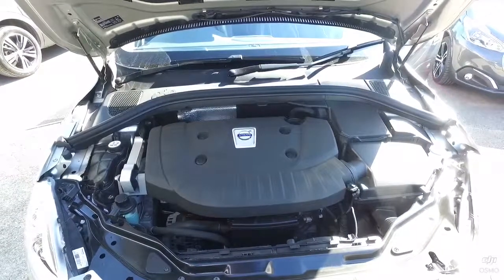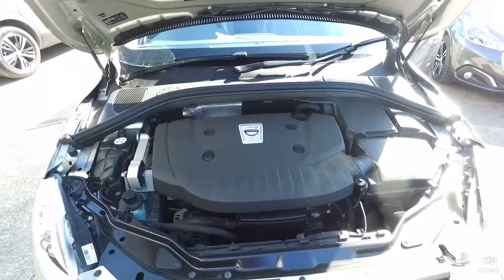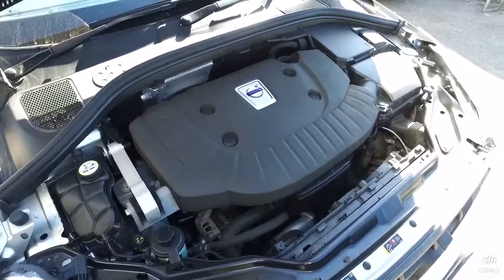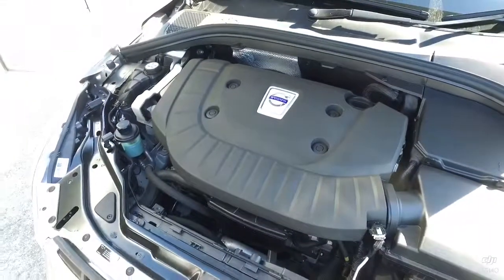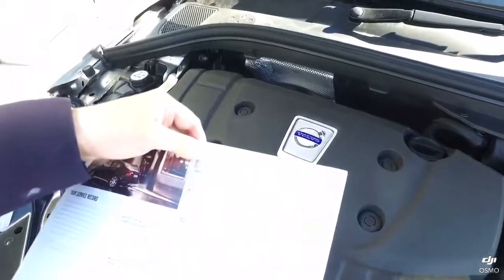I also want to show you the engine bay, something which I was pleasantly surprised to see, and it just really shows you how well this car has been looked after when you look at the condition there. I've also got the service book — I wanted to show you the vehicle having full Volvo service history.